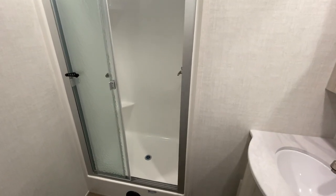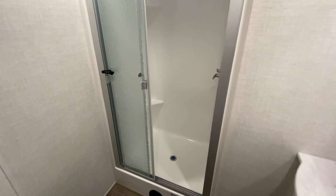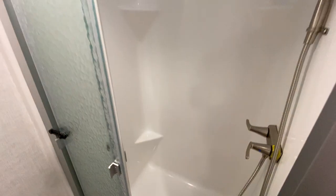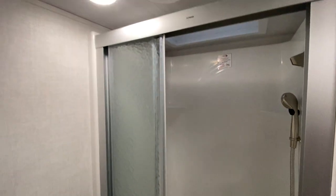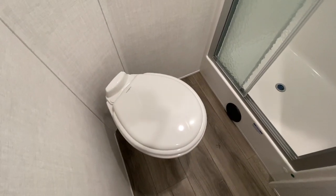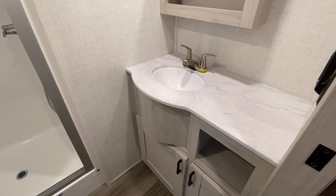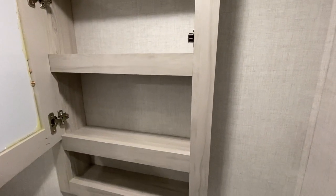Decent sized bathroom — nothing to write home about, but this will definitely get the job done. That shower would be good enough for me — I'm six foot, 300 pounds, a larger dude, but I could get in there no problem. You have your nice fantastic fan there, the porcelain throne, and you have your sink where you can brush your teeth, wash your hands. Place to put all your toothbrushes, you got some outlets over here, and then you got storage.